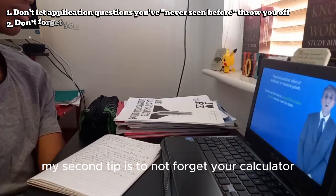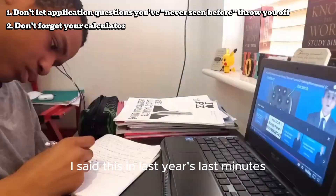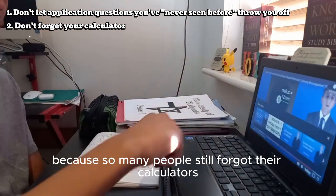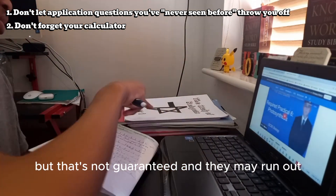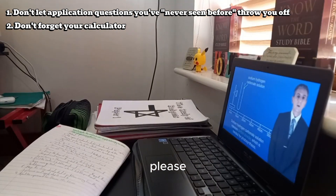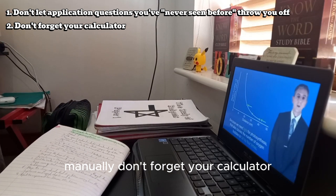My second tip is to not forget your calculator. I said this in last year's last-minute tips and I'm saying it again because so many people still forgot their calculators. They'll have spares in the exam hall but that's not guaranteed and they may run out, so because biology is 10% maths, you don't want to be spending time doing questions manually — don't forget your calculator, bring it into the exam.